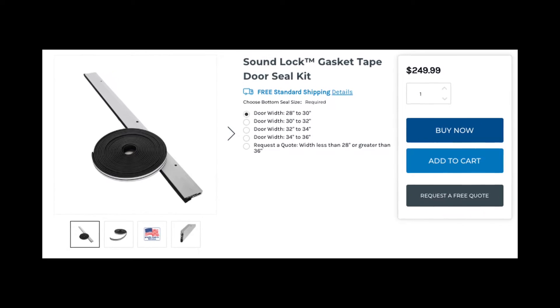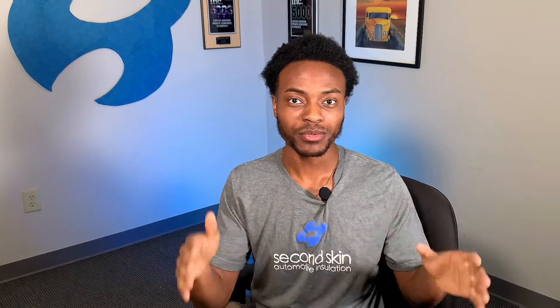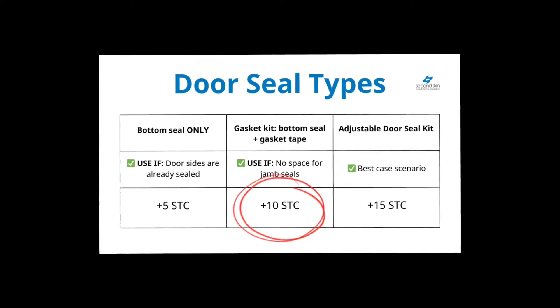The second option is our gasket seal kit, which comes with the bottom seal and gasket tape. You use this kit if you don't have space for jamb seals, if your door handle is in the way, or for some reason you don't think our jamb seals will fit on your door. This option will give you up to 10 STC points.